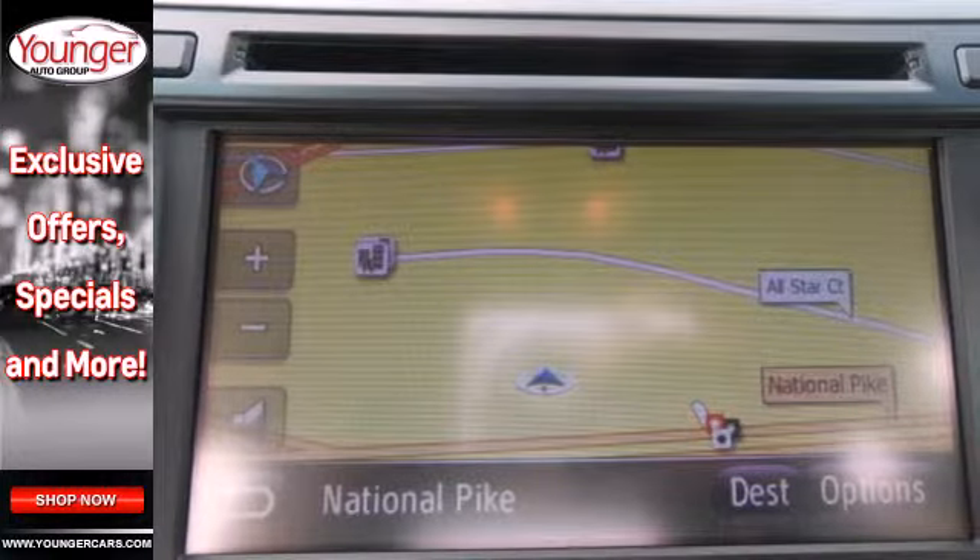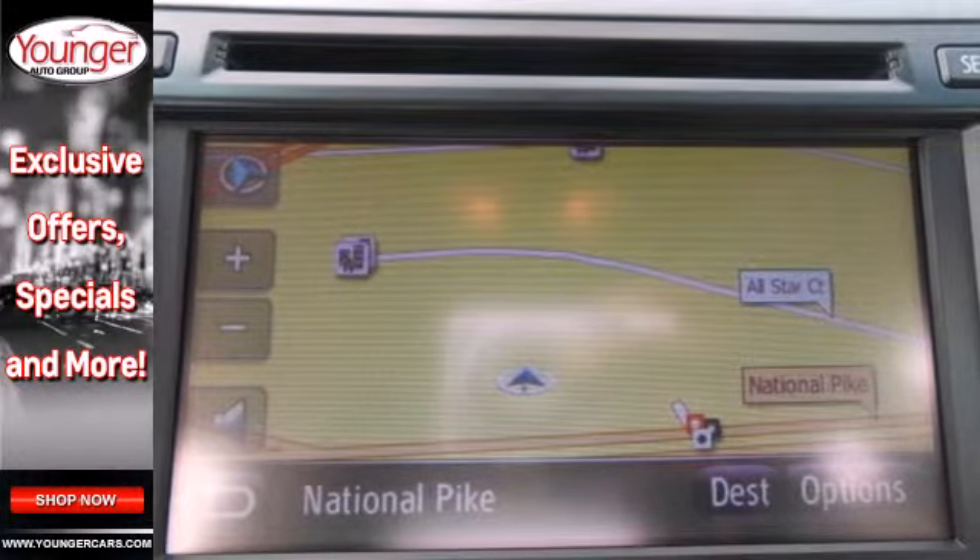It is quite safe, too, with stability and traction control, and anti-lock brakes with brake assist.